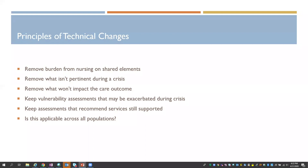We removed reminders for things that aren't pertinent to document during a crisis and things that wouldn't impact the care outcome. When this is all over and we look at our system and our project of decreasing documentation burden, we'll have learned some lessons — some of these things we may say, why do we have it there anyway? We need to have a reason why we're collecting it.